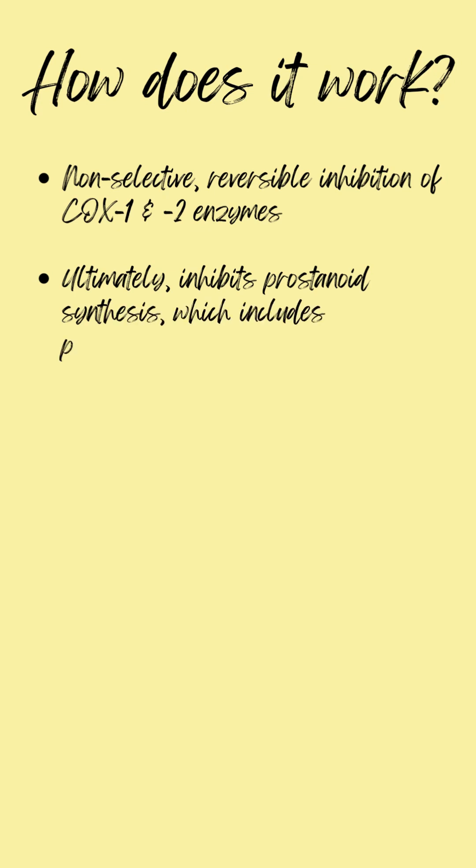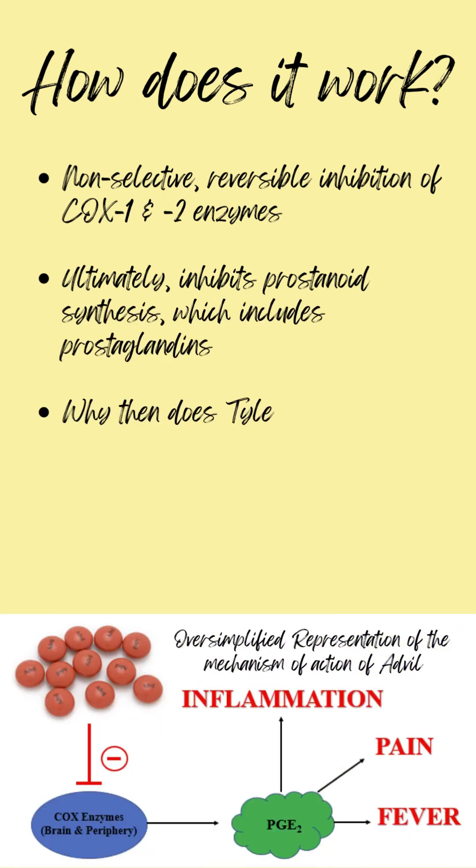But how does it work? Advil is a non-selective reversible COX enzyme inhibitor, which ultimately inhibits prostanoid synthesis, which includes prostaglandins like we talked about last time.